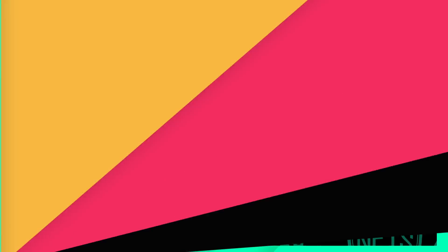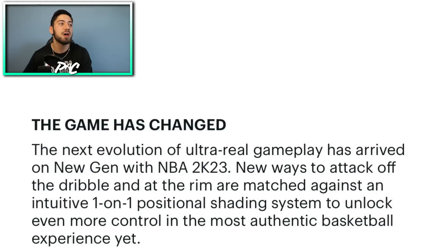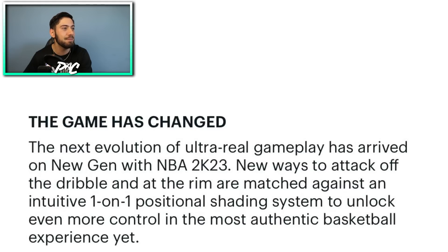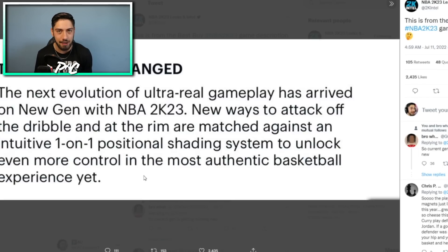The first and basically only real piece of news today: NBA 2K Leaks and Intel posted what he says is the Best Buy NBA 2K23 game description. Let's read it out: 'The game has changed. The next evolution of ultra-real gameplay has arrived on new gen with NBA 2K23. New ways to attack off the dribble and at the rim are matched with an intuitive one-on-one positional shading system to unlock even more control and the most authentic basketball experience yet.' Now, I'm a communications major with a degree in digital communications, and I can tell you these fluffy words are very ambiguous — they haven't told me anything new.